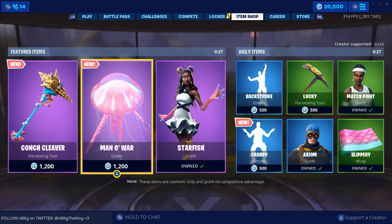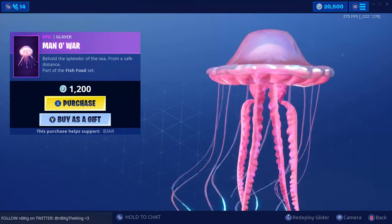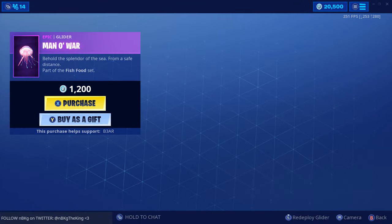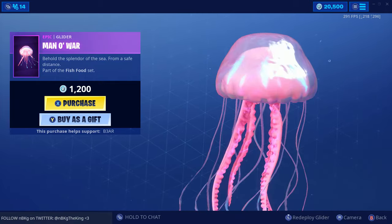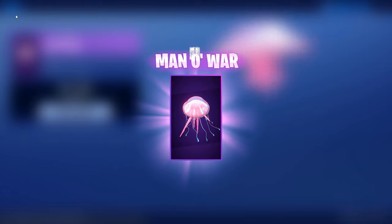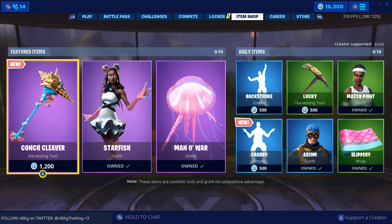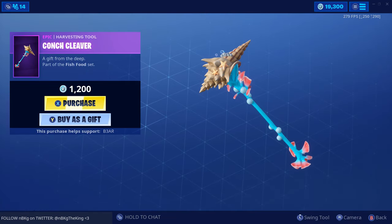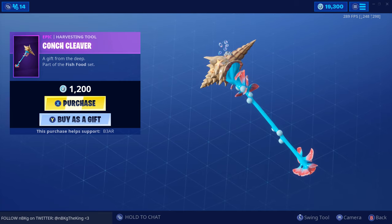And then she has herself a glider as well. Whoa, that thing is weird looking — let's load that up again. Wow, okay, yeah — you've been bought, Mana War. And then we have ourselves Canoe Cleaver, gift from the deep, part of the fish set. Let's see how it sounds.